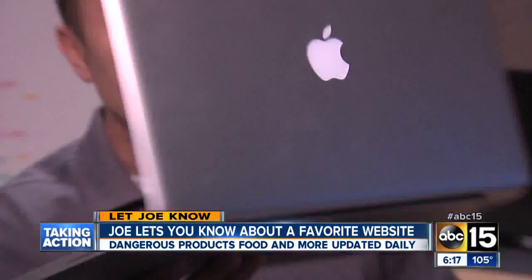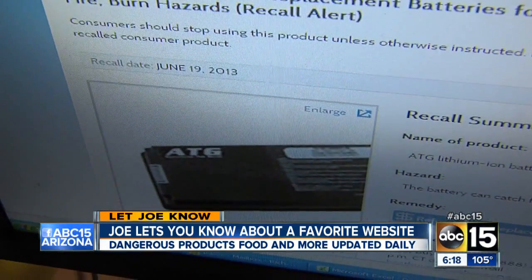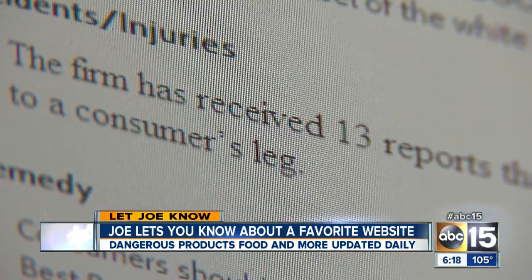Fascinating stuff. Finally, if your new knowledge is still falling flat, try this one. Your laptop could give you a leg burn. Yep, 5,100 replacement batteries for the MacBook Pro are being recalled because they can catch fire while charging. There have been 13 reports of fire, including one of a serious burn on a consumer's leg.